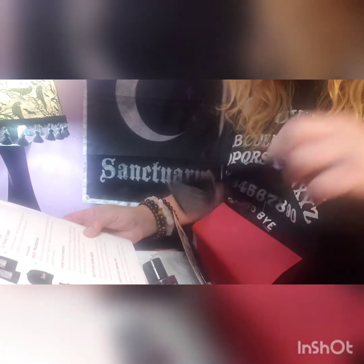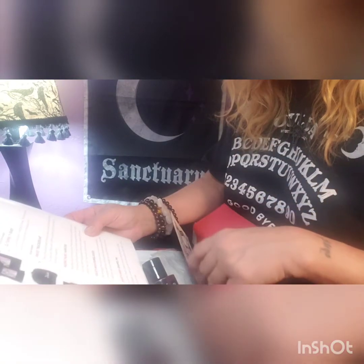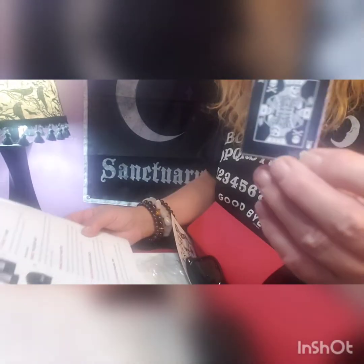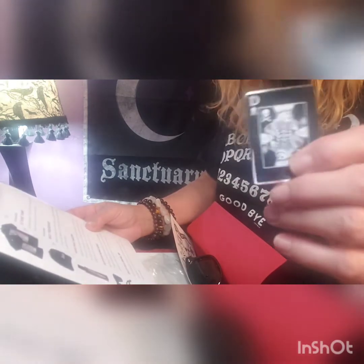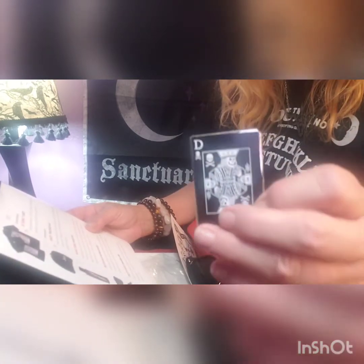Then it goes into the Death Wish sunglasses — I guess these could be 10, 12, 15 bucks maybe. Usually these are advertisement items by the company so I'm not sure. Then it goes into the Death Wish enamel pin — 'Rock this death card pin on your favorite denim jacket, backpack, or hat. Just don't poke anybody with them — or do, and I won't tell.' So we got this cute little pin.